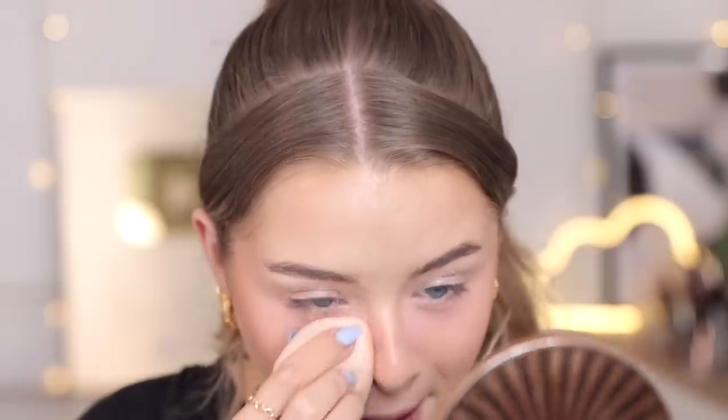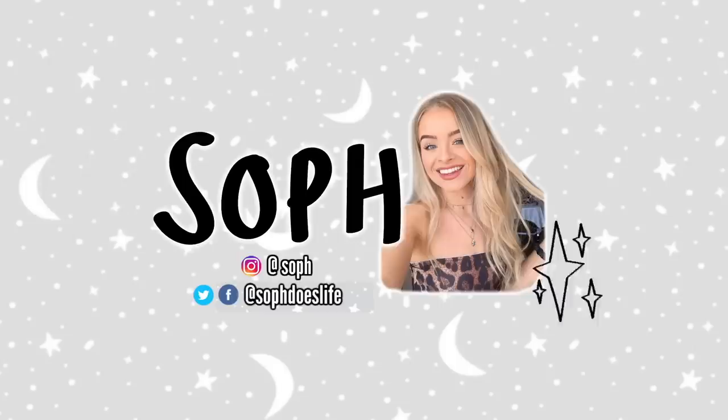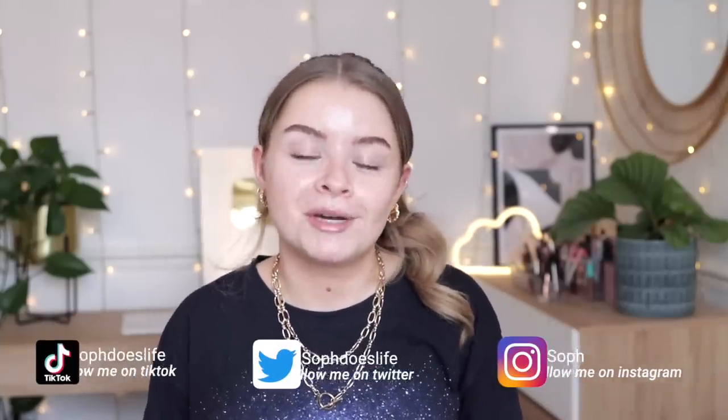Hello everyone, welcome back to my channel! Today I'm going to be testing some products that TikTok made me try. I've done similar videos in the past — basically it's in the name: I've seen these products on TikTok and people have raved about them endlessly, so I'm going to try them and let you know if they're any good. If you're not following me on TikTok, it's at Soph Does Life; my Instagram is at Soph and my Twitter is also at Soph Does Life.